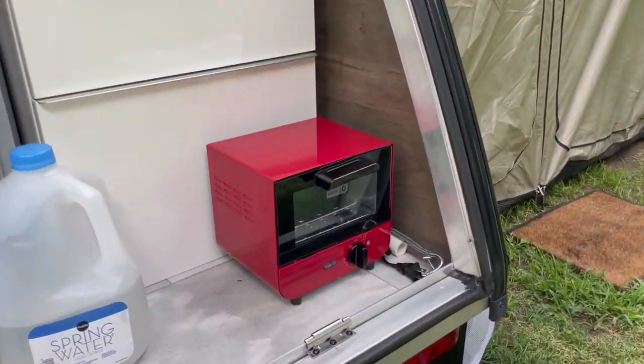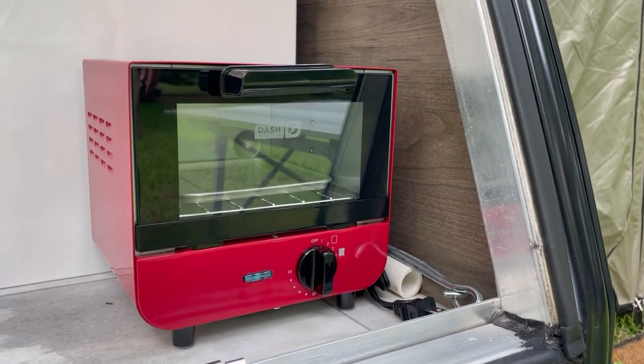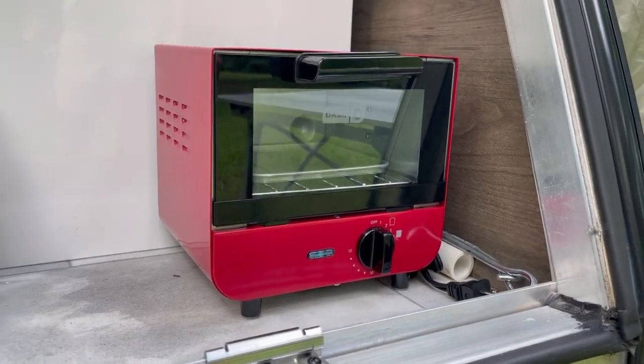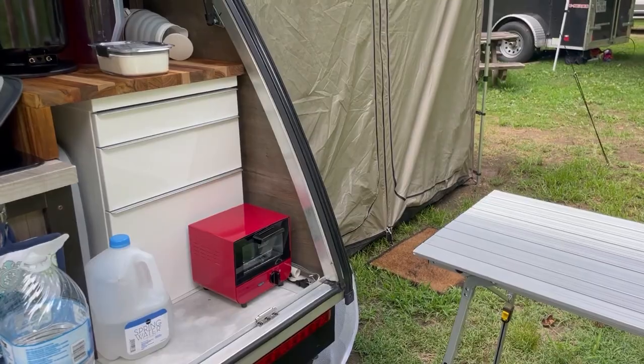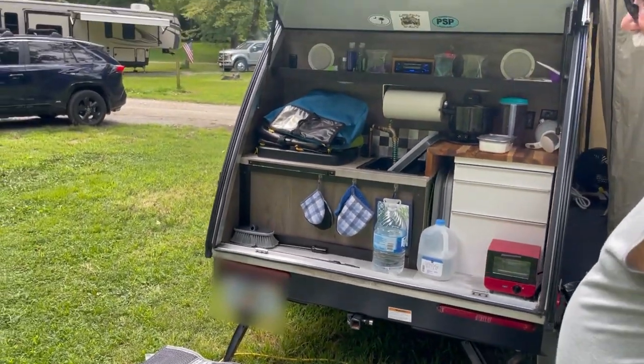Tell me what that little guy is. That is a toaster oven that we just saw at a retail store. We just didn't have anything to bake anything with, but yeah, that's basically the idea.